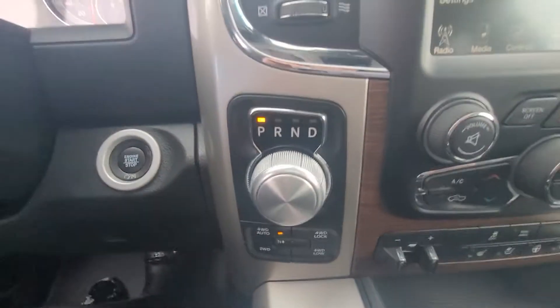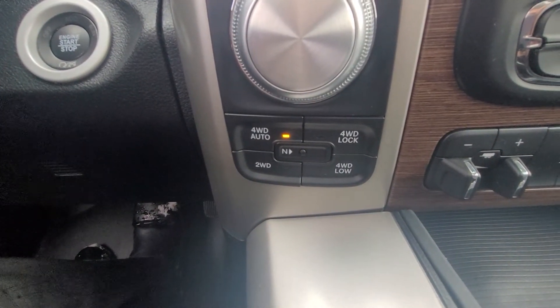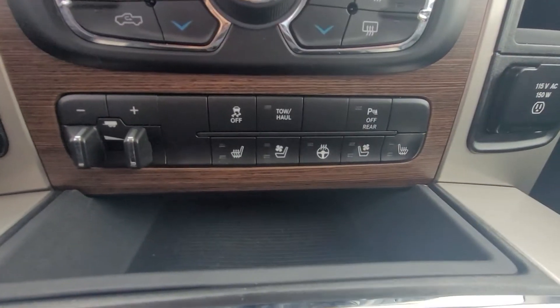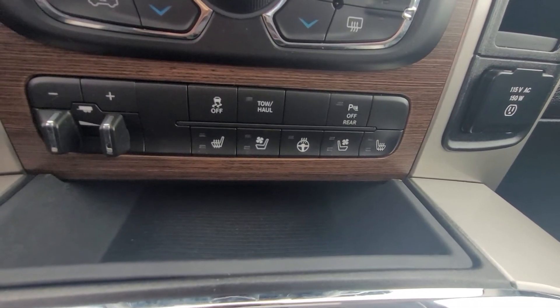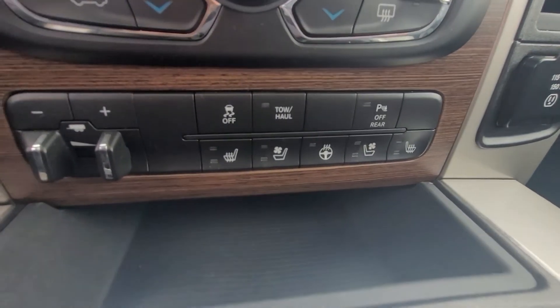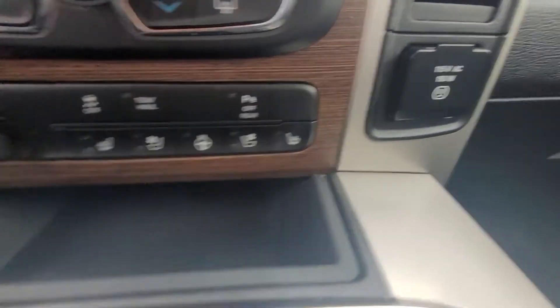Moving on down we have our shift knob and all of our four-wheel drive controls. Coming down a bit more is our trailer information, traction control, and parking assist. This is equipped with parking sensors all around so it will let you know if you're getting too close to another vehicle. We also have heated seats, cooled seats, a heated steering wheel, and the passenger-side controls for those as well.